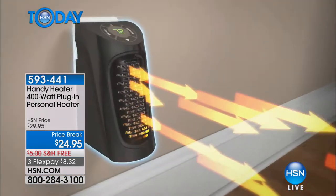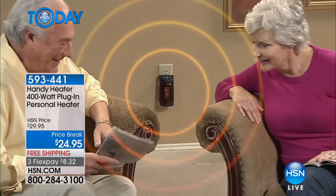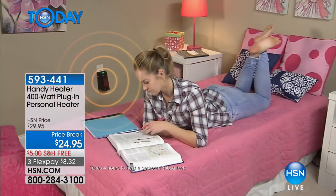Think about where you're sitting right now — you plug this heater in where you're at and it warms up where you are, so you don't have to turn the thermostat up. The thermostat is one of the most expensive things in your house because you're heating the entire house — spare bedrooms you're not even in.